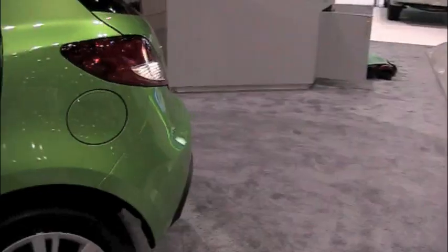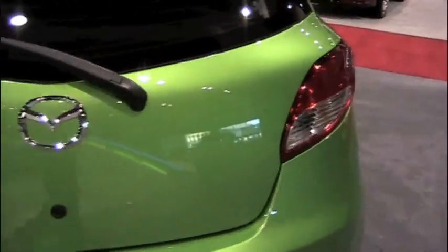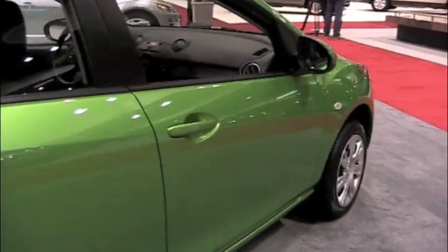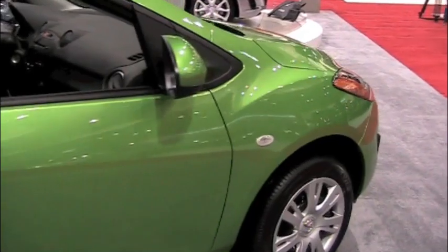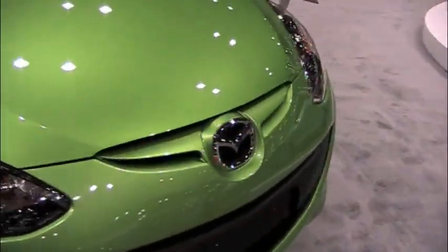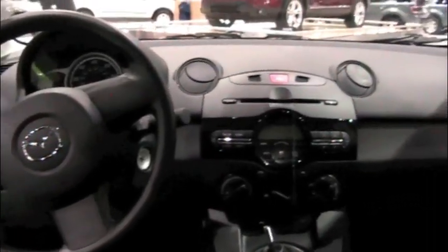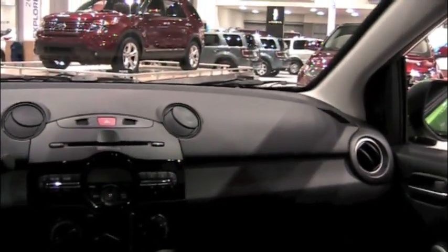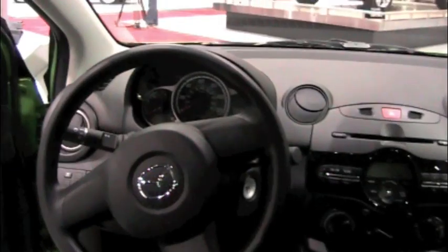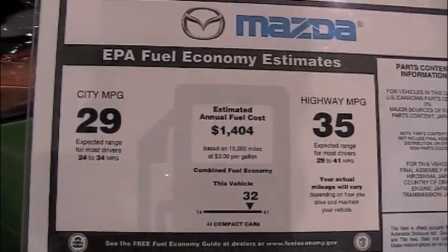It's the Mazda 2 — finally in America. This will compete with the new Ford Fiesta that was just introduced a few months back. This car is a little more sporty to drive, not quite as hip as the Ford Fiesta, but fun nevertheless. The interior is pretty sweet too. Mazda does a nice job — very sporty cars. The mileage is not quite as good as the Ford Fiesta: Ford Fiesta gets 40 on the highway, this Mazda gets about 35 on the highway.